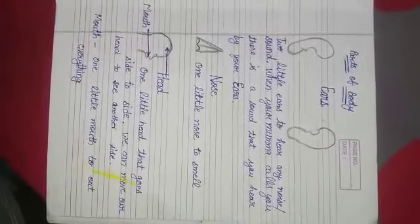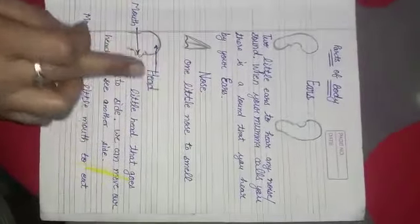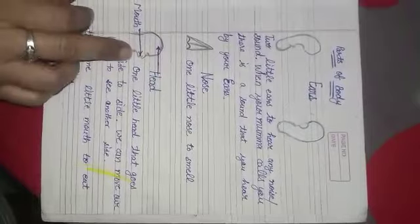And one little mouth. We have one little mouth to eat everything. Your mama makes a lot of delicious things for you that we eat by our mouth. So let's revise these parts also: two ears, one nose, one little head and one mouth.